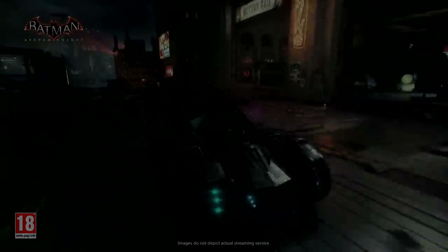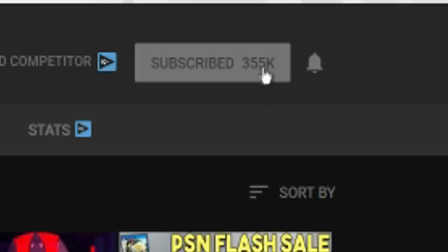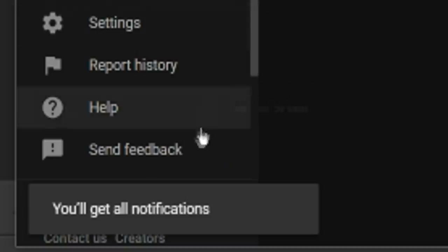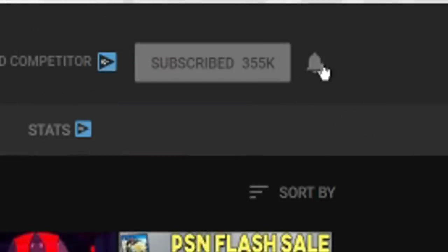We hope you enjoyed the video — if you did, make sure to hit the subscribe button. If you're already subscribed, hit the bell icon so you'll be notified whenever we post a new video. We usually try to upload two videos a day, and the bell icon is the best way to keep up with all of our uploads. Thanks for watching.